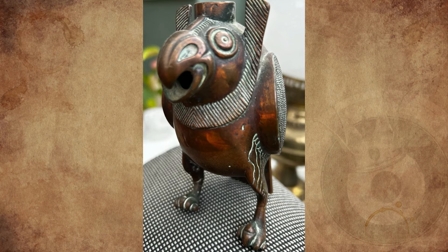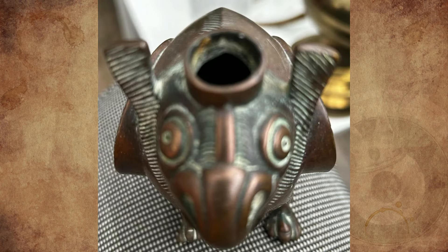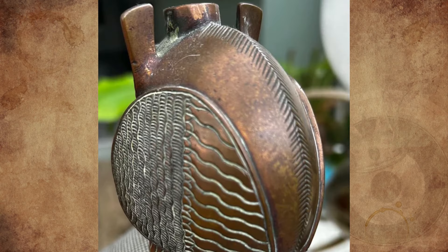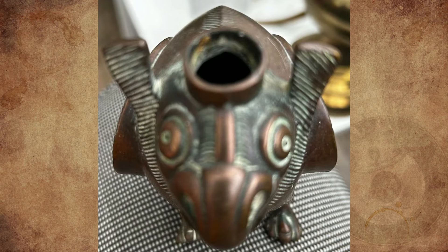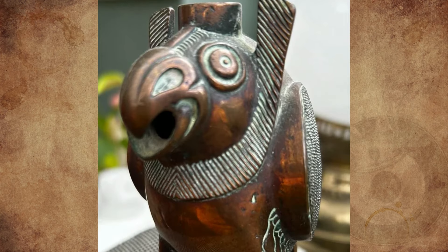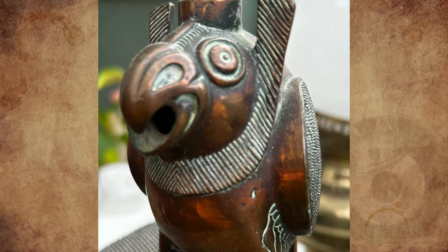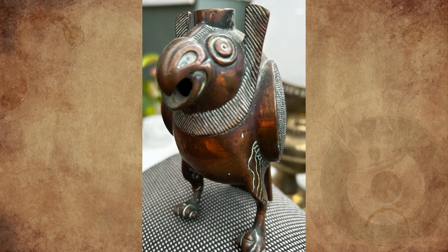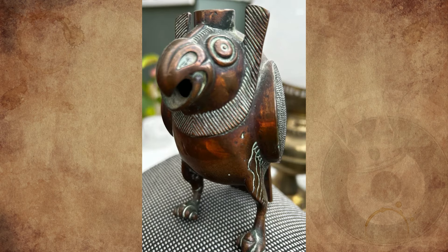Can anyone tell me anything about this brass ornament? It's hollow, 13cm tall, 500g, and engraved. This has been in the family for decades, and I would like to find out more about it if possible. We are based in the UK, but my parents picked up stuff from jumble sales, so it could have come from anywhere. Where and when do you think this was made, and what bird does it represent?